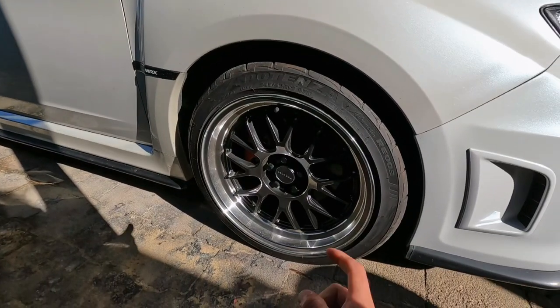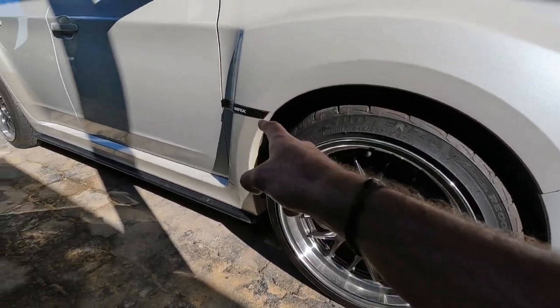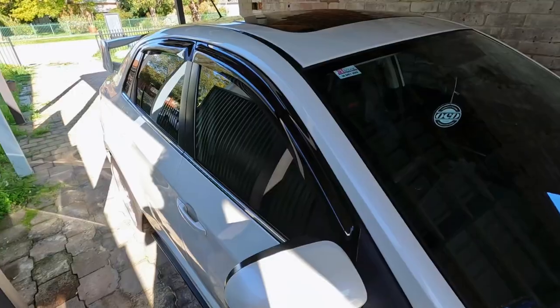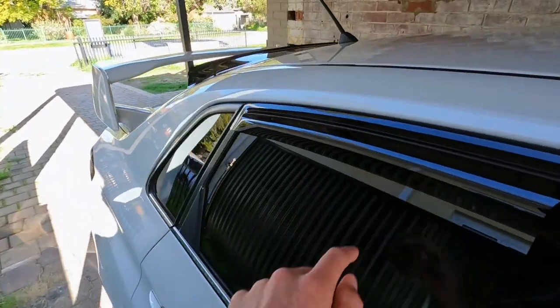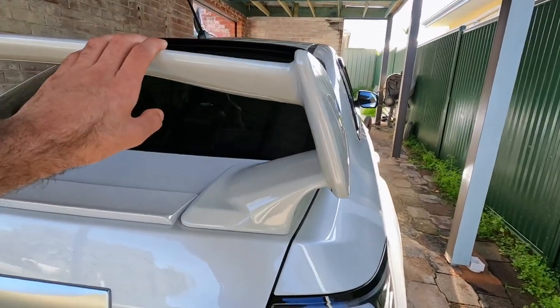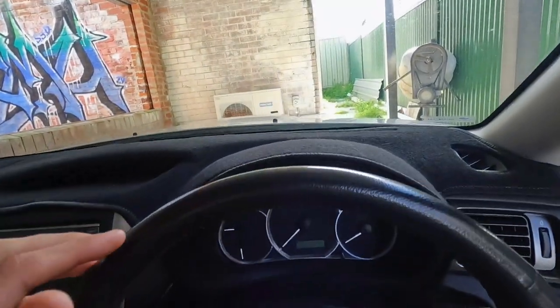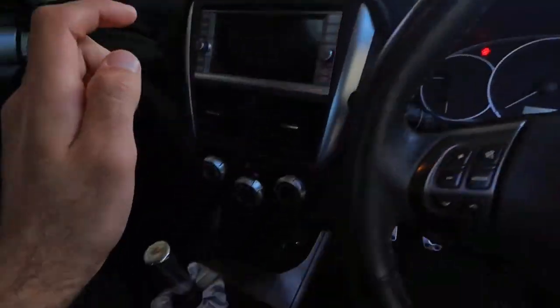I've added some new rims and got new tires, put on some side badges, added rain guards, and a rear roof spoiler. I've also added a replica STI wing, new tower lights. Inside the car I've added a dash mat and a new Mishimoto shift knob. I've also added a short shifter — you can kind of count that as performance but it's more of a fun thing for the car.